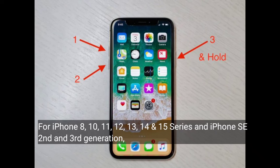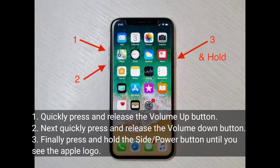Solution 4 is to restart your iPhone. For iPhone 8, 10, 11, 12, 13, 14, and 15 series, and iPhone SE second and third generation: quickly press and release the volume up button, next quickly press and release the volume down button, then press and hold the side or power button.